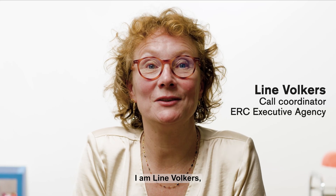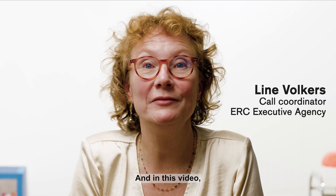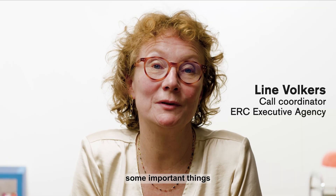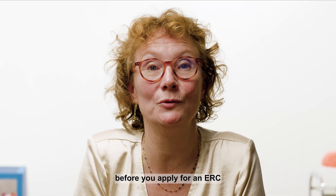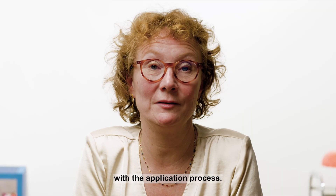Hi, I'm Liene Folgers and I work as a call coordinator at the ERC. In this video I will walk you through some important things to consider before you apply for an ERC grant and also how to get you started with the application process.